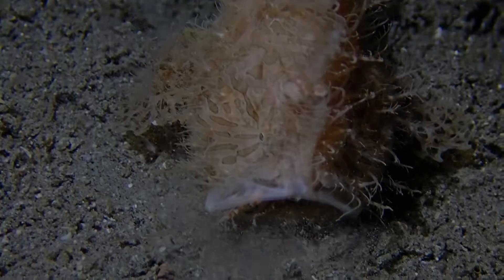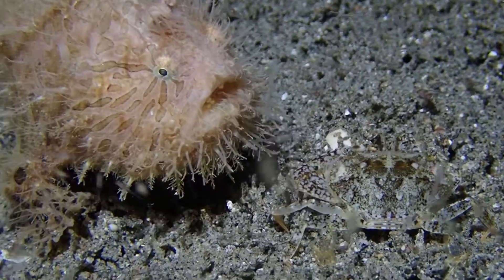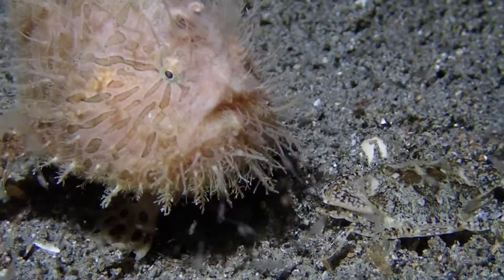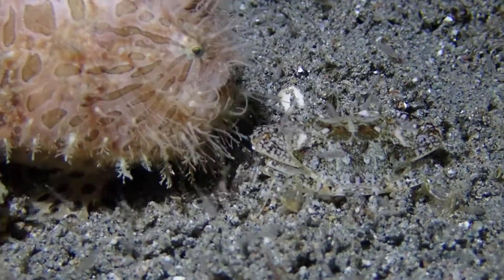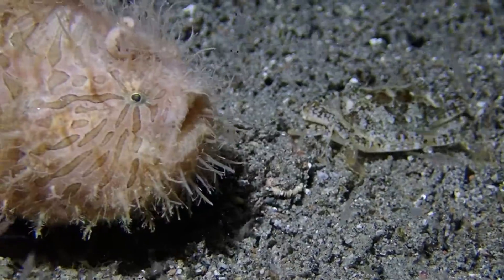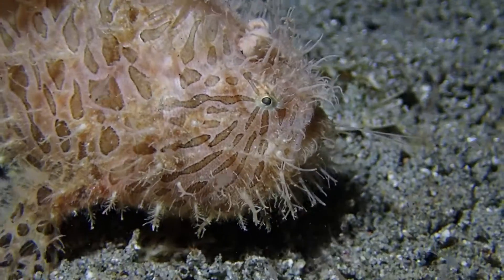Same dive, same frog fish, same night — the frog fish is still hungry, and there's a crab. Is it going to eat the crab too? No — the crab decides to fight back. It's not going to be the second course for the frog fish. There's a lot at stake for that crab, and it decides to fight and then moves just a few steps to the left to avoid being captured.